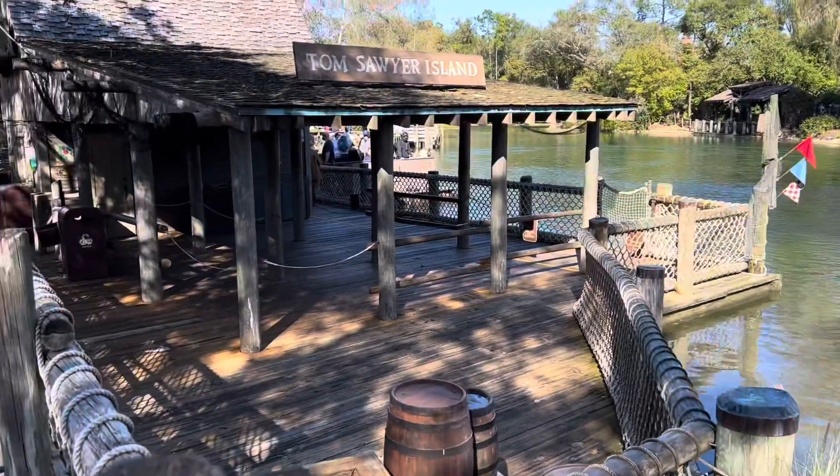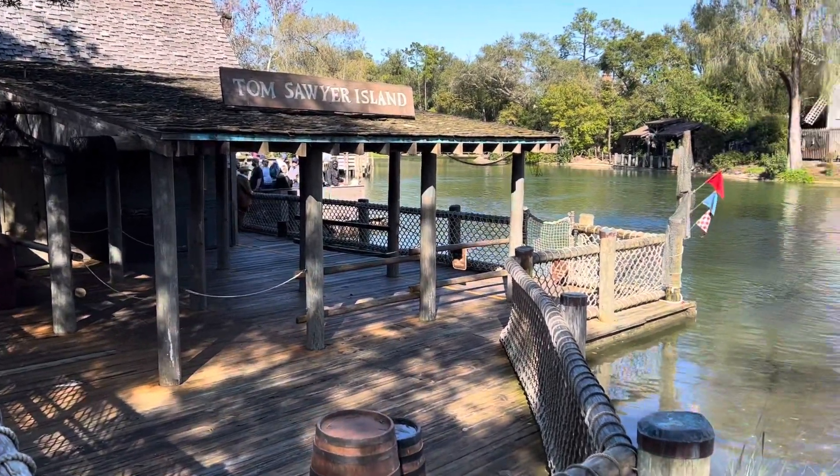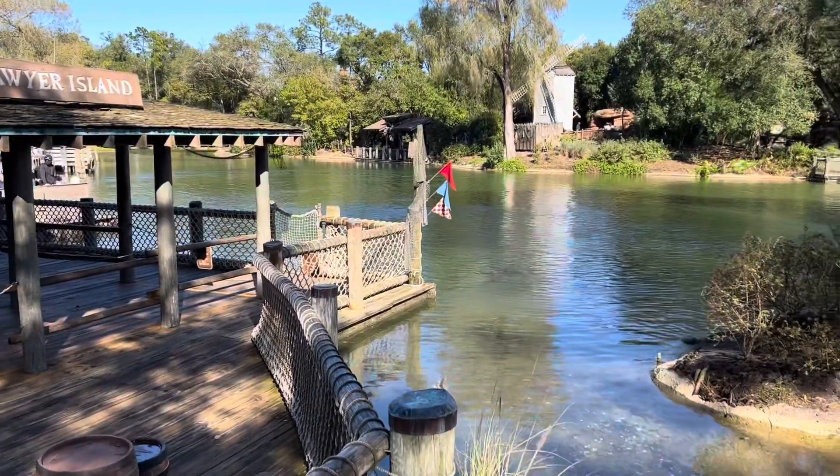Big Thunder Mountain is included in that $15 Genie Plus charge that you pay for the day — it got us through a 50-minute wait in about five minutes. Across from Big Thunder Mountain we have the rafts that take you to and from Tom Sawyer Island. I've never gone on those before in my life, and I'm really interested in what's over there, so I might make that a future video next time I come down here.